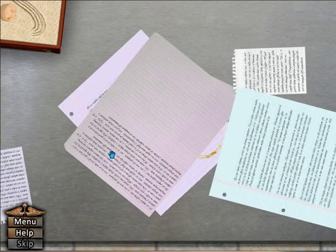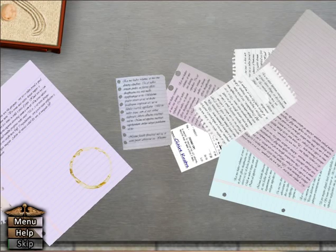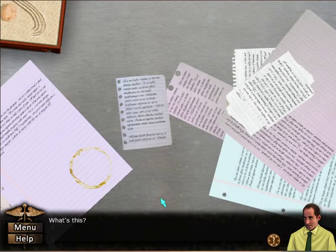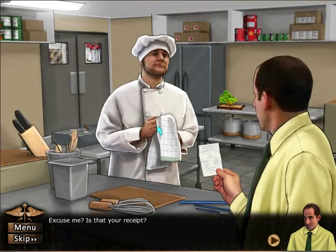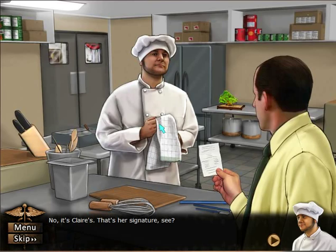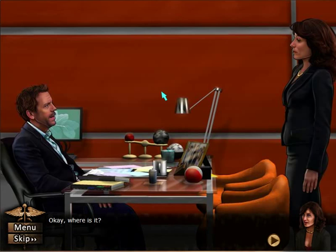We have to move these papers. Aha — what's this? Excuse me, is this your receipt? No, it's Claire's — that's her signature, see. One bag of undyed sodium nitrate. Interesting, Dr. Taub.